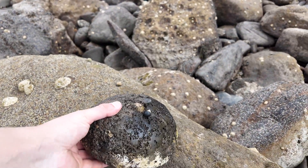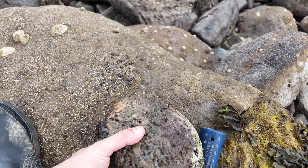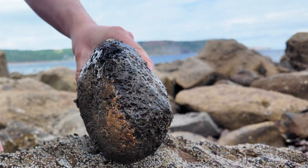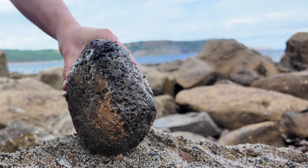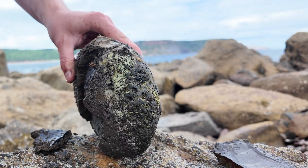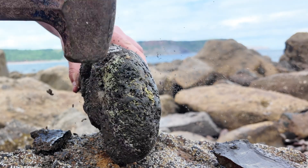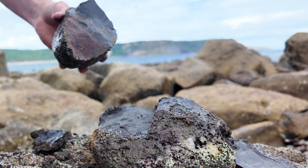My dad's found a nodule, it looks pretty good and well worth a hit, so let's do that right now. I don't think he's going to have a win - blank.